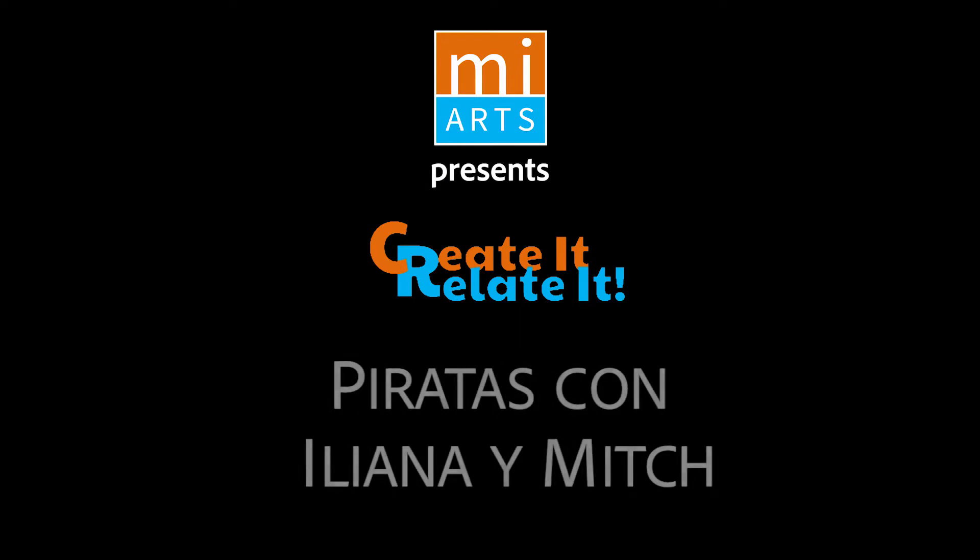Hi friends, mi nombre es Iliana and I'm a guest artist for Miramage Arts. Ahora vamos a jugar un juego de teatro que se llama Piratas. For today's Create It, Relate It. Bueno amigos,